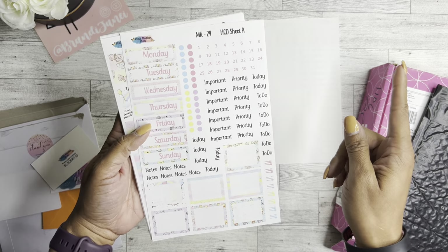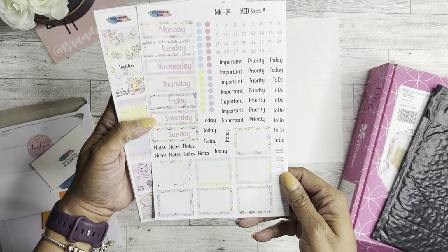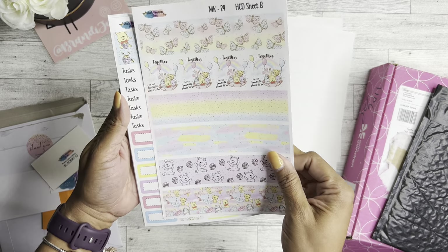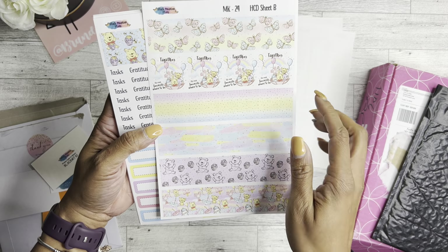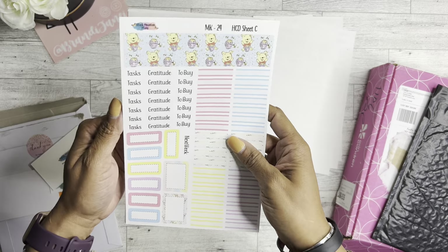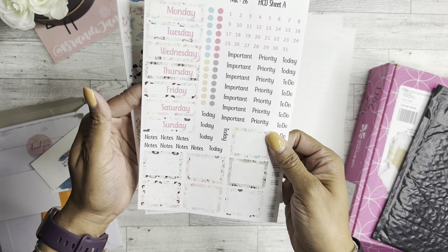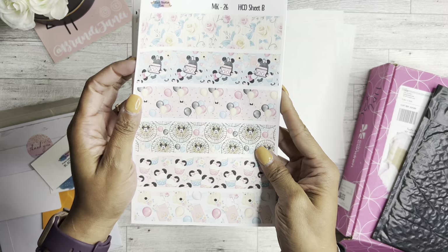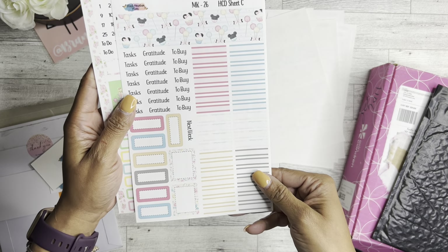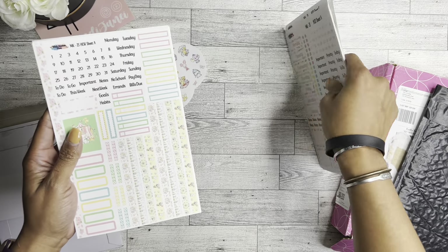She did mention in one of her videos about having a new mat, and I can definitely feel it — they are sticky. So here is Sheet A. I love it. Sheet B, and these are all supposed to be for the Hobonichi Cousin. I'm assuming the D is daily, which is cool. So these are the daily kits, and then Sheet C. Oh, I hope I've been in frame — sorry guys. Love them.